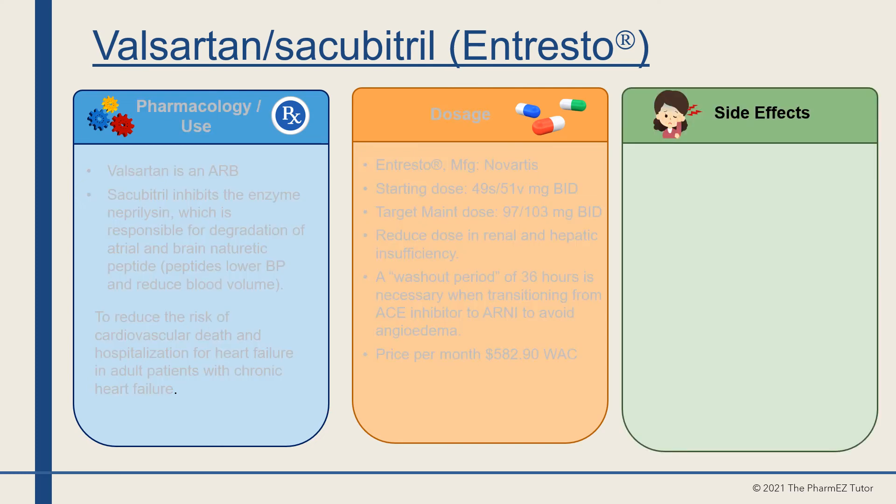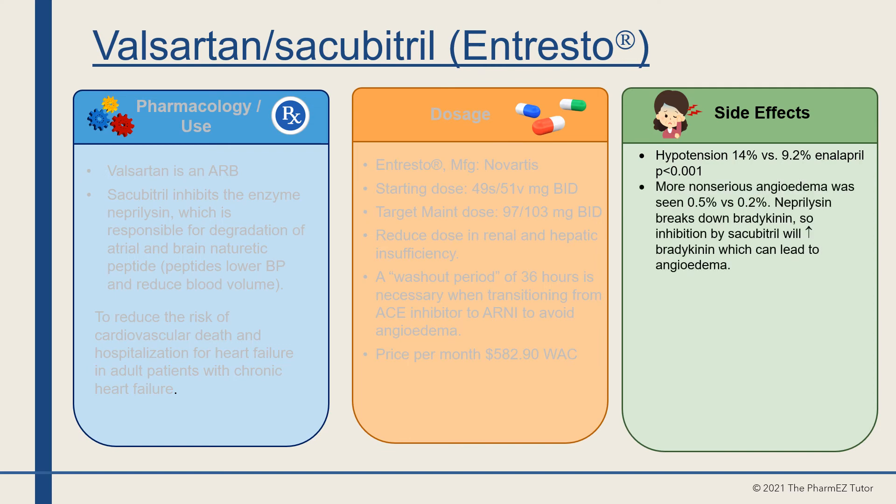Side effects of valsartan-sacubitril include: hypotension at 14% versus 9.2% in enalapril-treated patients (p=0.001). More serious angioedema was seen in valsartan-sacubitril patients — 0.5% versus 0.2% — because neprilysin also breaks down bradykinin, so inhibiting it with sacubitril increases bradykinin, which can lead to angioedema. Valsartan-sacubitril had less hyperkalemia, renal failure, and cough than the enalapril group.